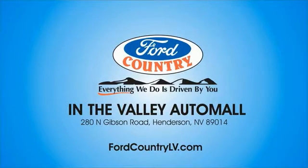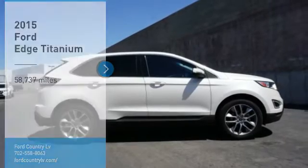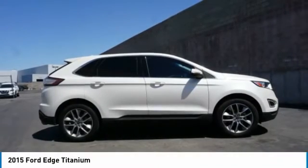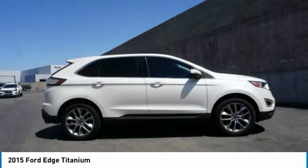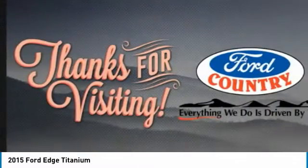Visit Ford Country in the Valley Auto Mall today. Looking for the right vehicle? Check out the 2015 Edge. Thrills with more power and MPG. Either way, you're in for an exhilarating experience with Ford Edge.